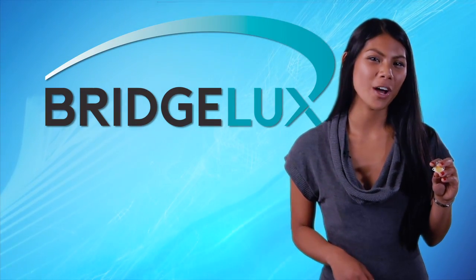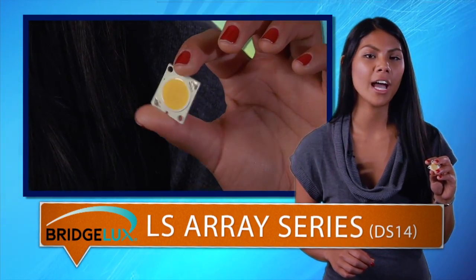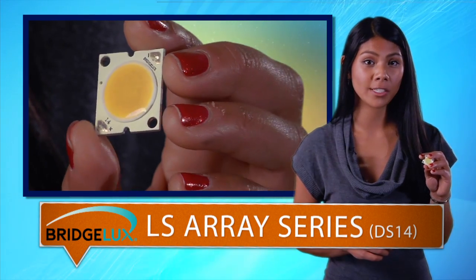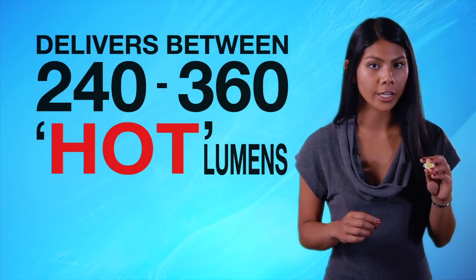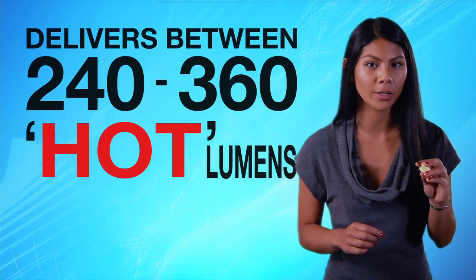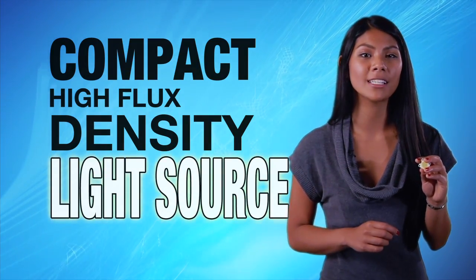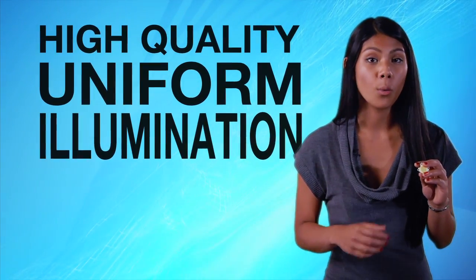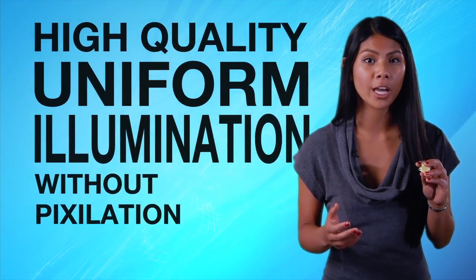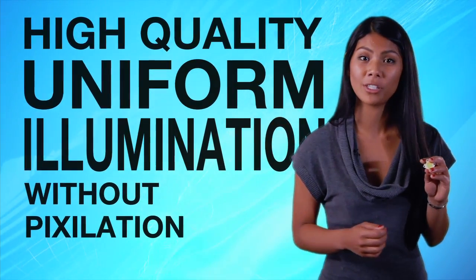Our first new product is the BridgeLux LS Array Series. This series provides a high-performance alternative to conventional solid-state solutions. The arrays can deliver between 240 and 360 lumens in warm, neutral, and cool white color temperatures. They're also compact, high-flux density light sources that are capable of uniform high-quality illumination, without the pixelation or multiple shadow effects that are often caused by LED component-based solutions.